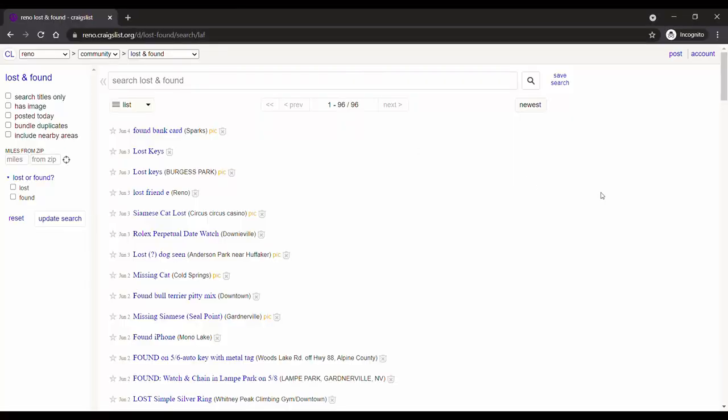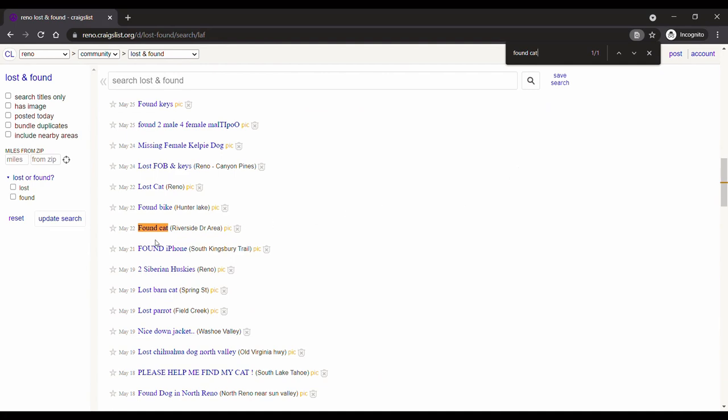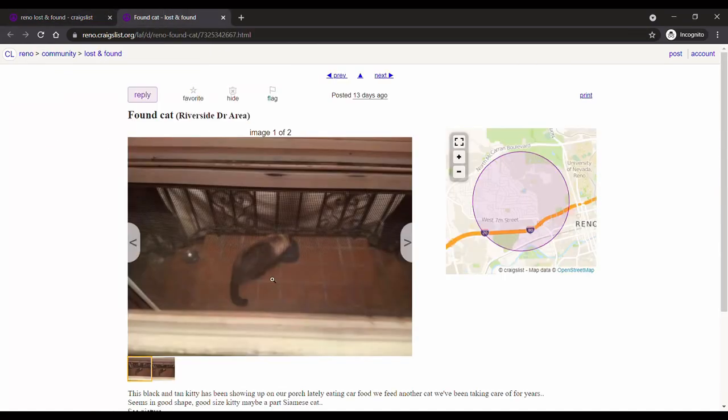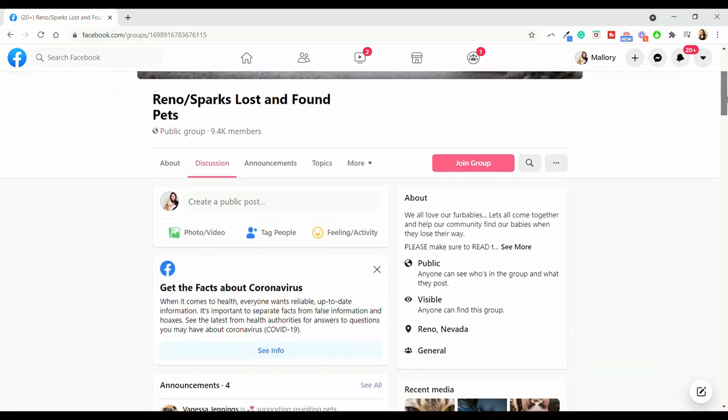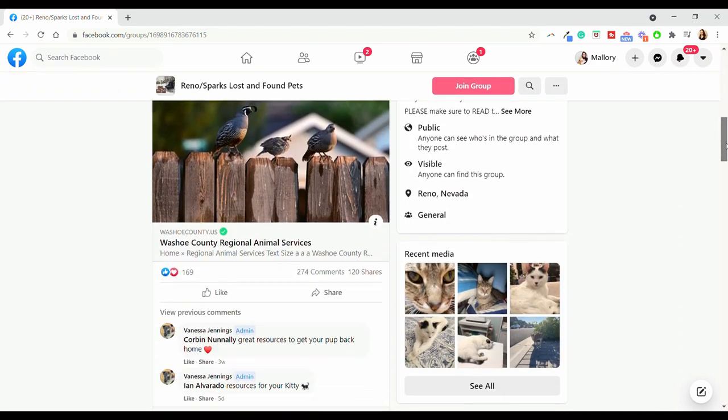Besides going out and physically searching and ensuring that you're able to get your cat if they do return, you're going to want to increase awareness. That's where social media and Craigslist come in. I would encourage you to make a post in your local Craigslist lost and found board — you're going to want to include a picture of your cat, a brief description, and your contact information. You're also going to want to make a post on any local lost and found groups on Facebook. Of course, you don't want to skip the old-fashioned way of getting exposure for your lost cat, which is putting out posters.